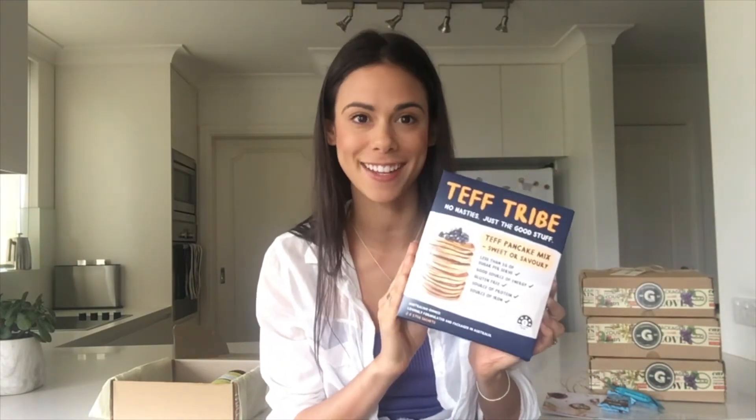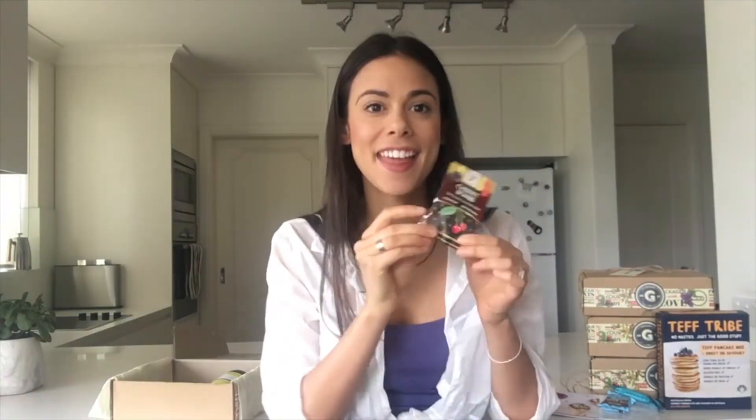These keep you full for a long time. These are dark chocolate cherry bombs by Dr. Superfoods. They're coated in dark Belgian chocolate, all natural, dairy-free, gluten-free, vegan, and they are so so yummy.